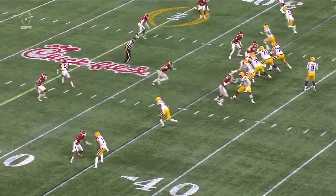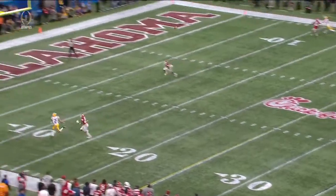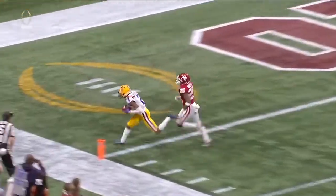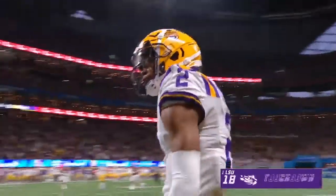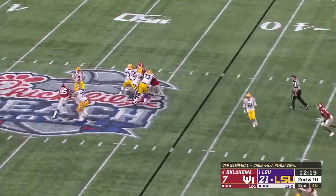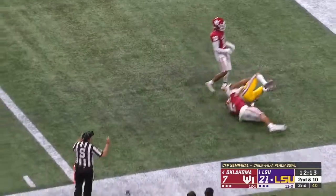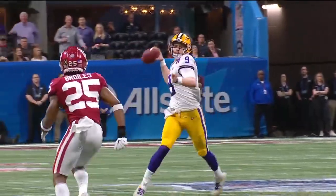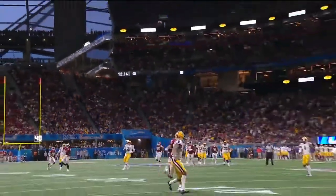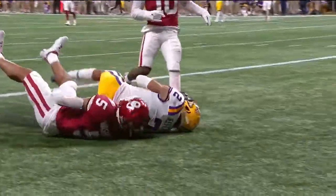Jefferson hangs on this time for six points. Burrow dodges the rush, going for Jefferson again — it's another touchdown. He beat Woody Washington, newly into the game for the ejected Radley Hiles.